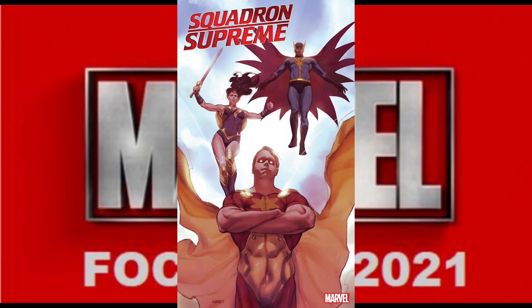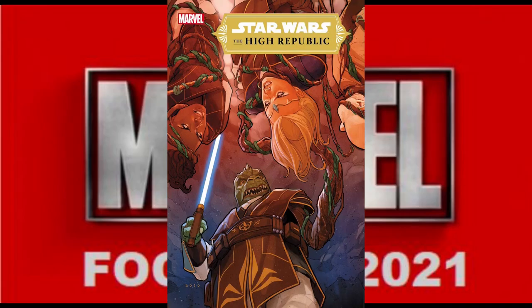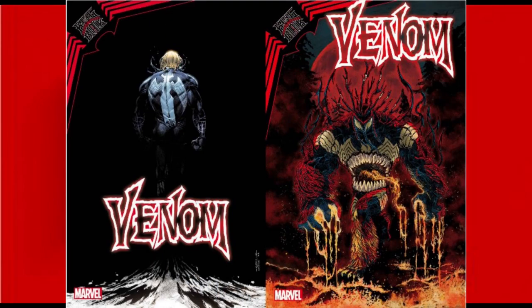Marvel's Squadron Supreme Marvel Tales, number 1. Star Wars High Republic, number 4, which will have two covers. And finally, we have Venom number 34, a King in Black tie-in, which will have three covers and we have art for two.